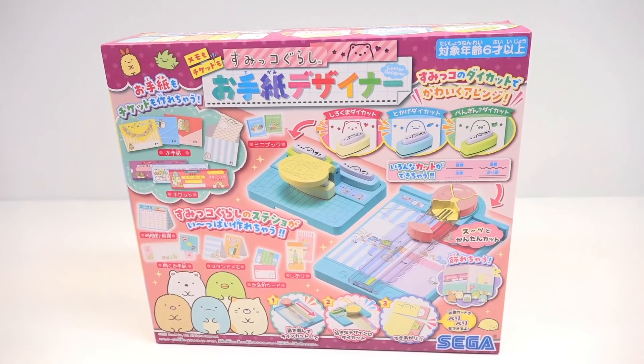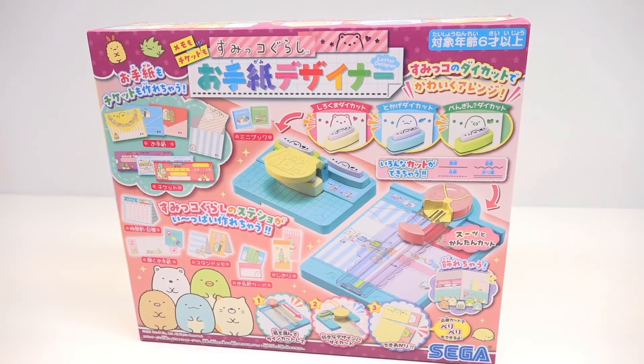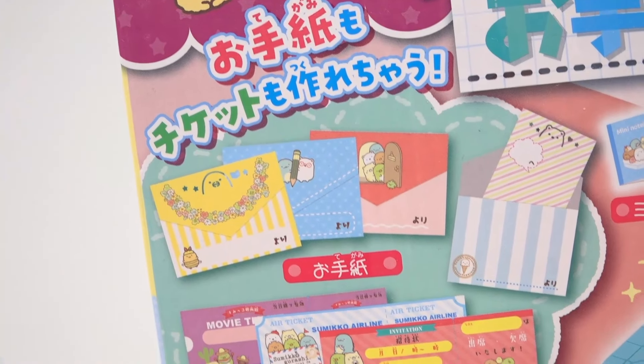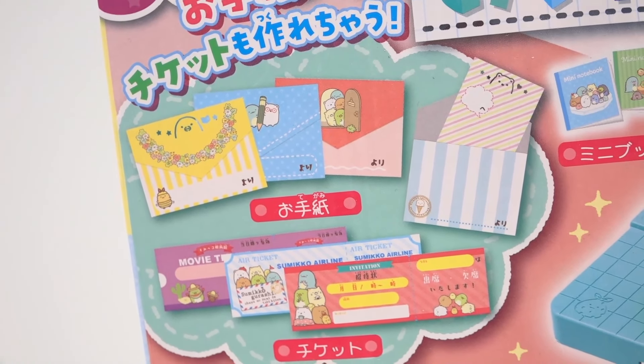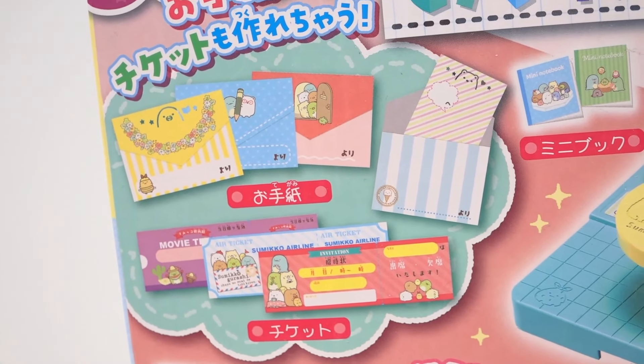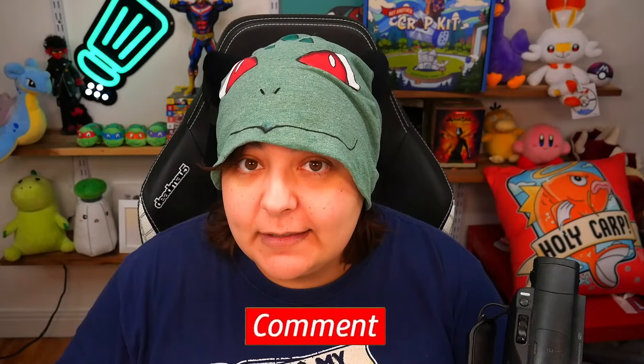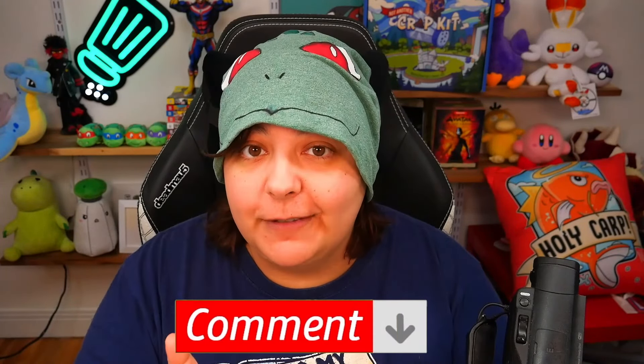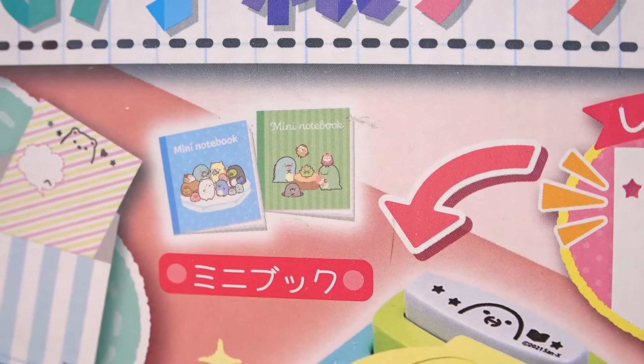Similarly to the previous one, this one is also from Japan. It has these cute characters. I'm not sure what's going on, so you and I are gonna find out together. Not just that the box looks absolutely adorable, but it looks like we can make envelopes — or envelopes? How do you say it? Let me know in the comment section. I say envelopes, but I know some of you say envelopes. It also looks like we can make our own notebook.